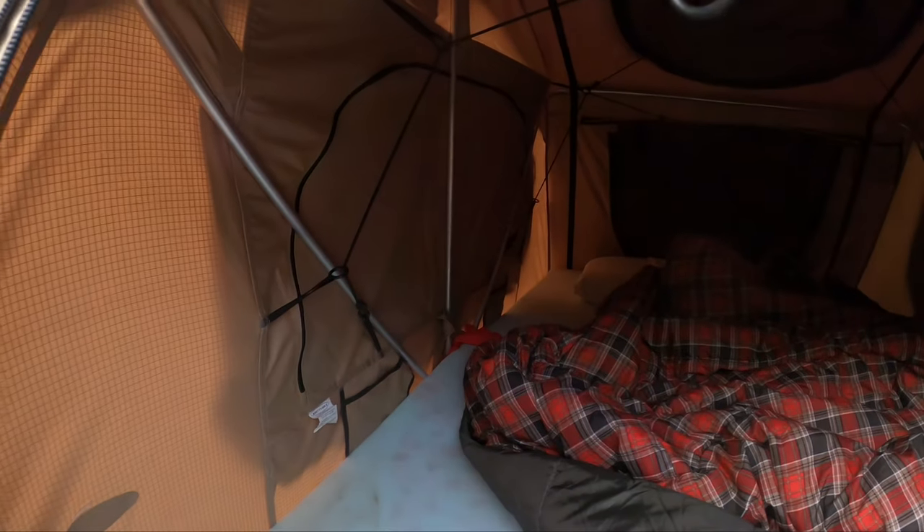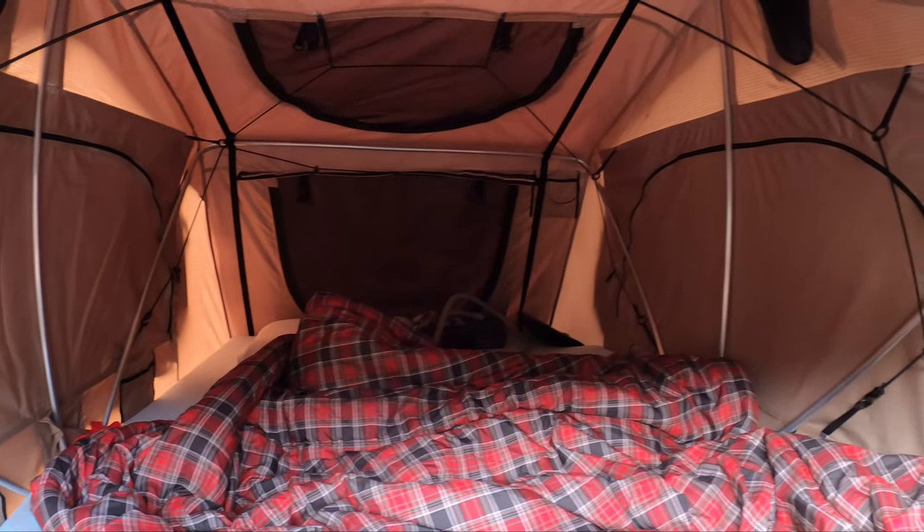A big pro of the rooftop tent is bedding — you leave it all in there. John leaves his sleeping bag, pillow, and even a two-inch memory foam topper inside. The Smittybilt Overlander comes with a one-inch or one-and-a-half-inch piece of foam, so he bought a two-inch foam topper from Amazon which made a world of difference. Even with all that stuff you can still fold it in and out. So while setup times are similar, John's always a little quicker because Michael has to go get sleeping bags, sleeping pads, and blankets out of the Jeep.